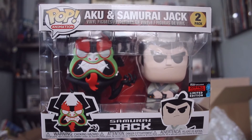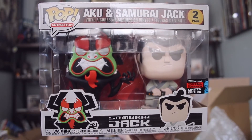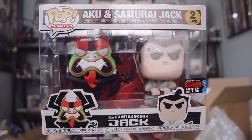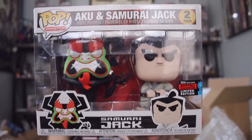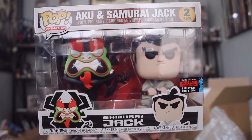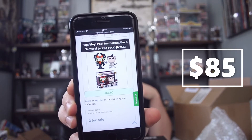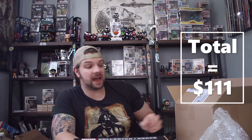Next up we have the Aku and Samurai Jack fall convention shared exclusive. That's a lot to type in. So the NYCC shared exclusive comes in at a whopping eighty-five dollars — which is kind of funny because the Con exclusive sticker is also at eighty-five dollars. So we did pretty good on this box — I am super super happy. We got a total of one hundred and eleven dollars out of a sixty dollar box.